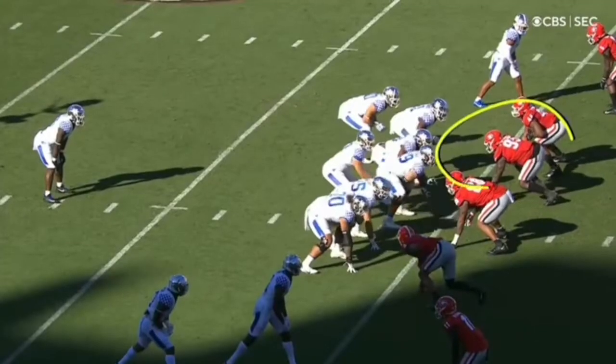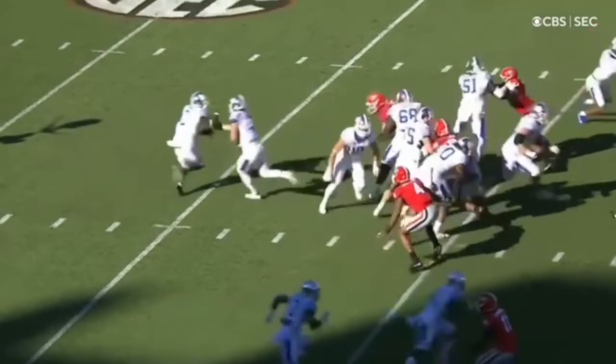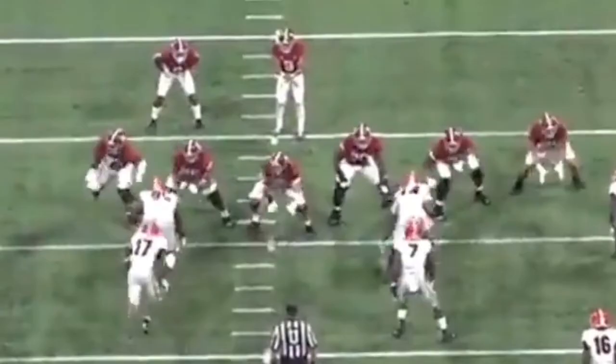Here you're going to see how quickly he gets off the ball. Watch this jump — the guard has no chance here. Boom. The ball hasn't been handed off and he's already in the backfield. He just has to secure the tackle. Great stuff by Wyatt.